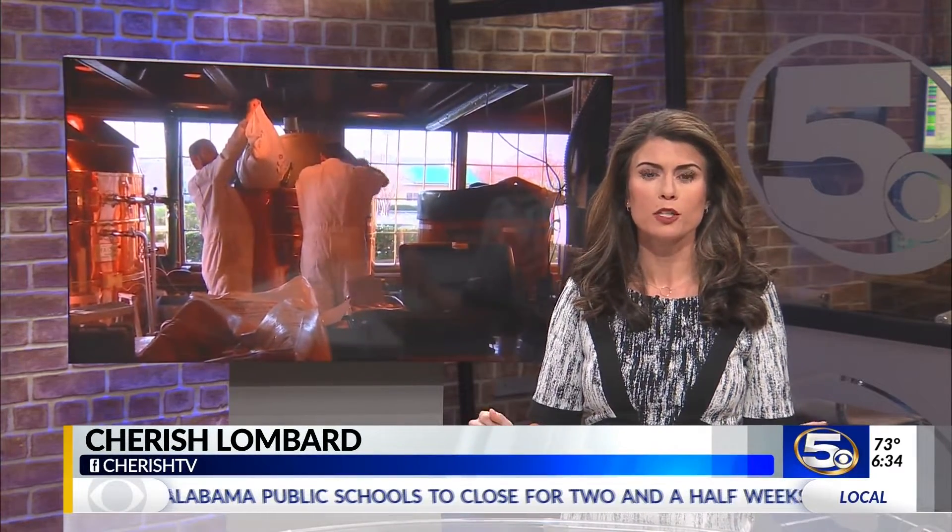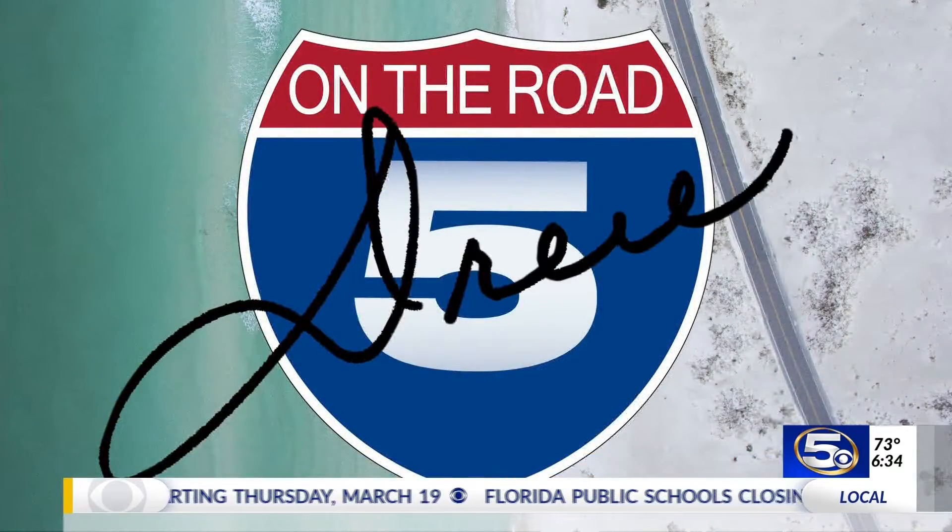St. Patrick's Day is next week, so Drexel Gilbert is going on the road to one of Florida's most famous Irish pubs, showing us how beer is made at the state's oldest craft brewery.